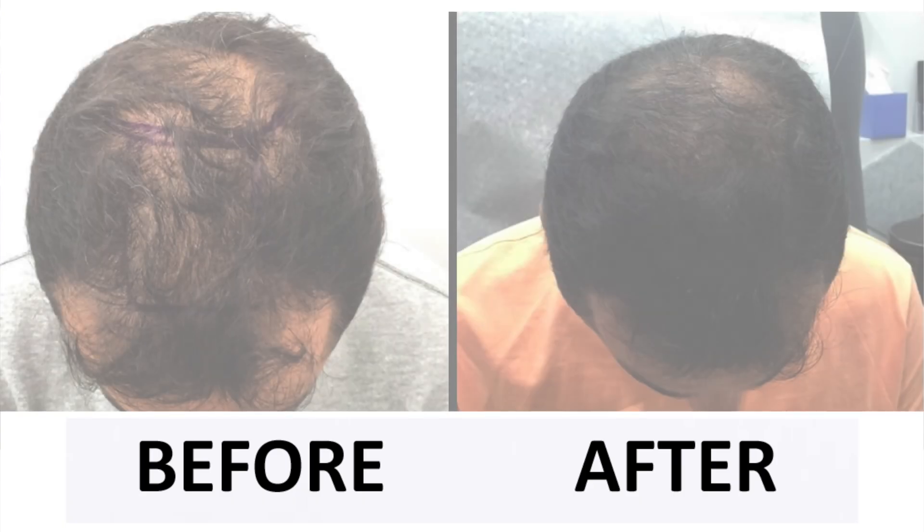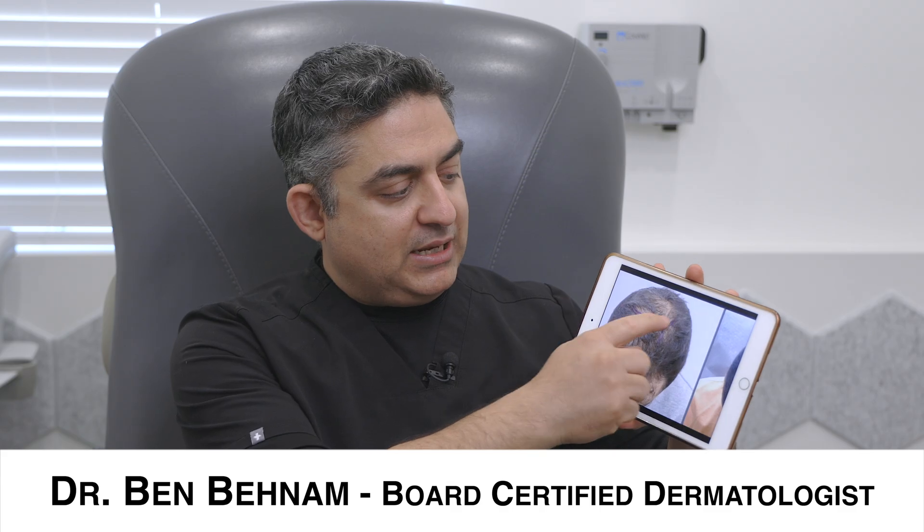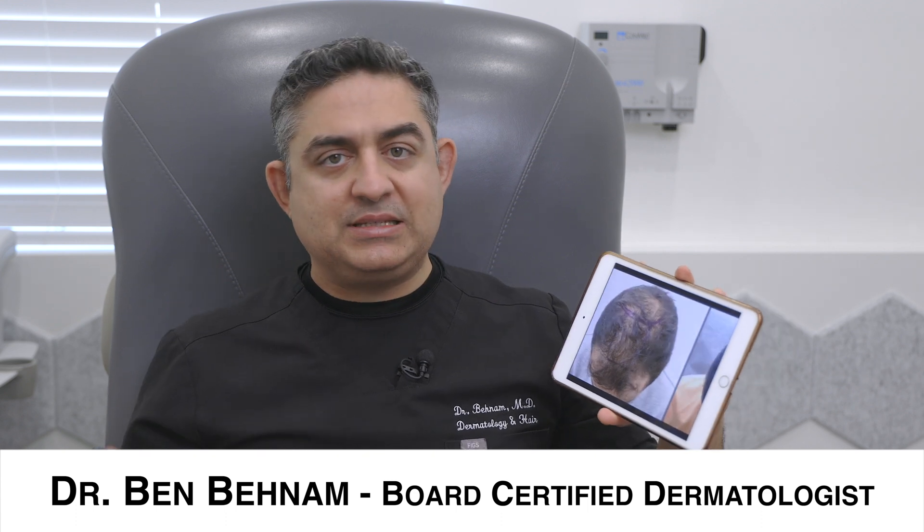I'm going to show you another one of my patients who came in for thinning. This is a young gentleman in his 40s who was thinning quite a lot basically up here. He had used oral minoxidil, oral finasteride, and also had done other procedures and it just didn't work. So he was very confused, very lost, and didn't know what to do.